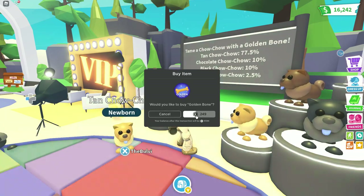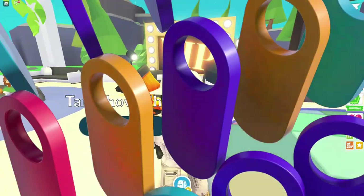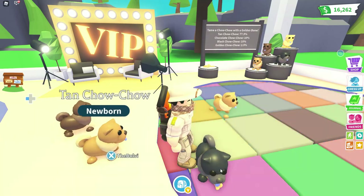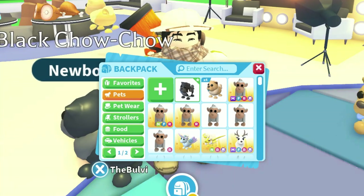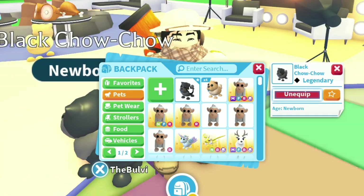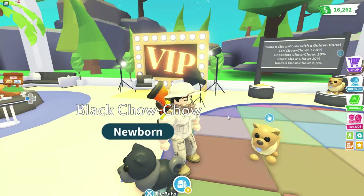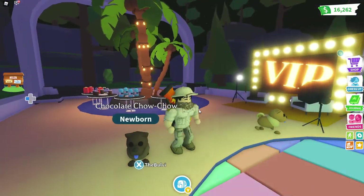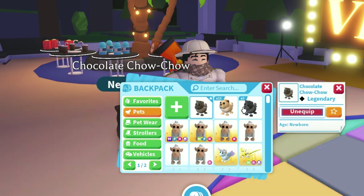Hopefully we can get a gold one — I'm gonna get a few of these. Oh cool, we got a black Chow Chow! And this one is... oh, it's a legendary! Wow, these are ultra ones. We got a black Chow Chow and then a chocolate Chow Chow — wow, that one's legendary as well! Let's keep going.